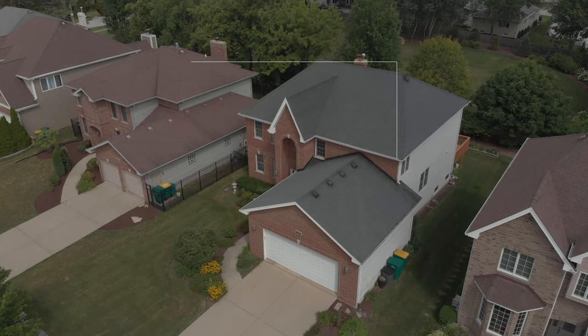Hey guys, Peter Lee with U.S. National Realty. Thank you so much for joining us. I am very proud to present our newest listing in Westmont. It's a five bedroom, three and a half bath, single family house that's 3,300 square feet, recently painted and you're going to love the open layout. Let's check it out.